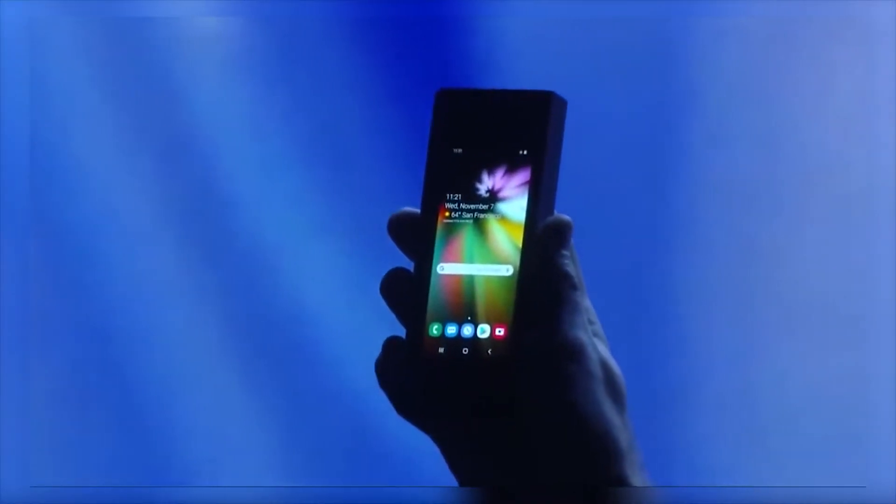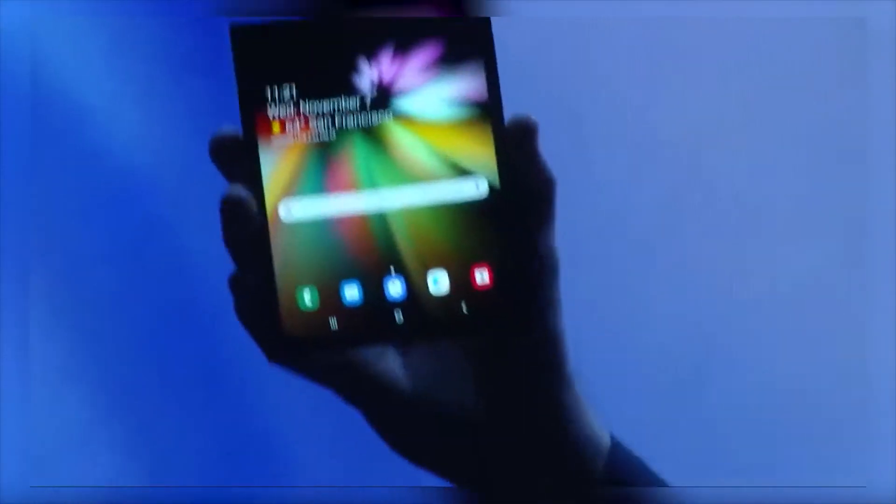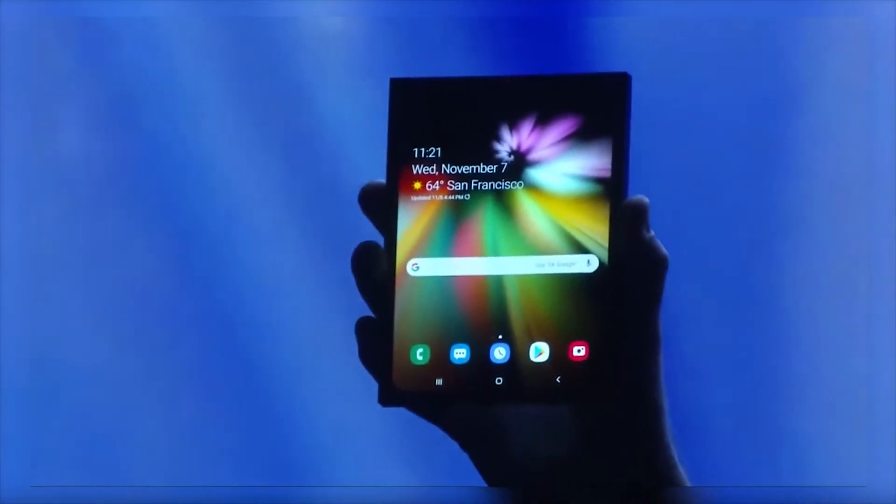What's up guys, today we're going to be talking about everything we know about Samsung's foldable phone, also known as the Galaxy F, as well as just what the future of foldable phones holds. I'm going to have Samsung's recent event where they revealed this device playing in the background so you have something to look at while I'm talking.